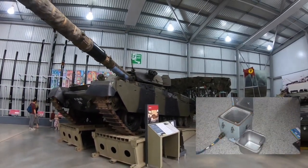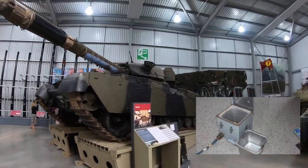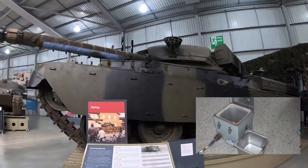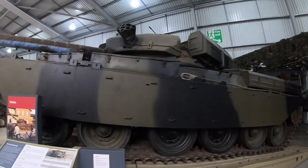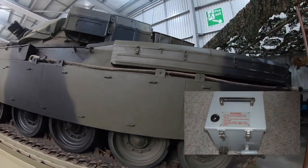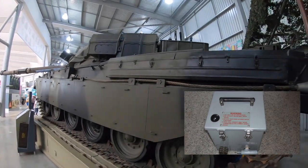The Boiling Vessel is a water heating system fitted to British armoured fighting vehicles that allows the crew to heat water and cook food by drawing power from the vehicle's electrical supply. This innovation came at the end of the Second World War when a Centurion tank was introduced with the device fitted inside the tank's turret.